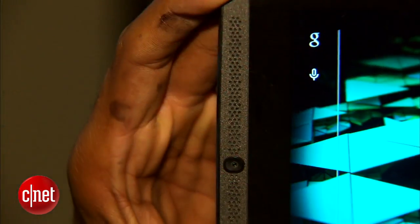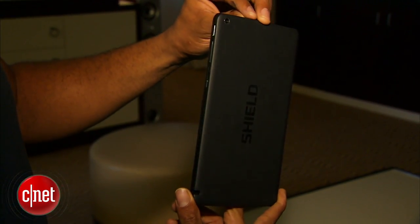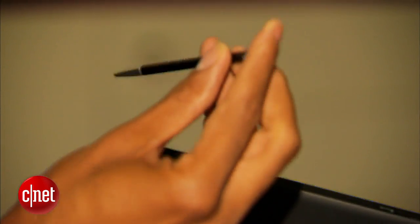It has dual front-facing speakers, a 5 megapixel front-facing camera, and a 5 megapixel back camera. And just like the Tegra Note 7, it also includes a stylus.